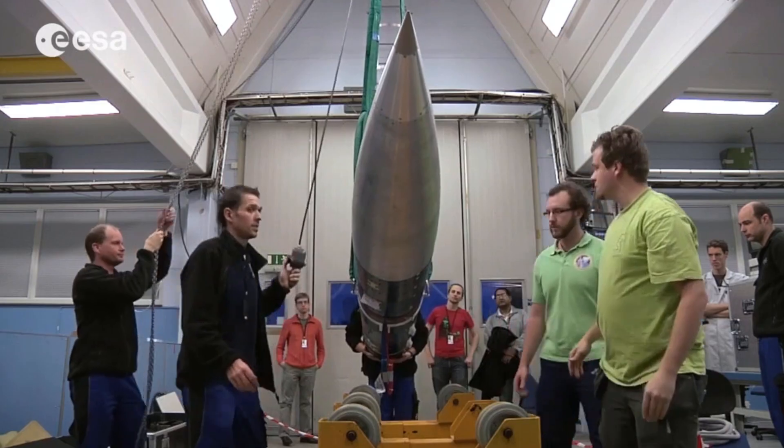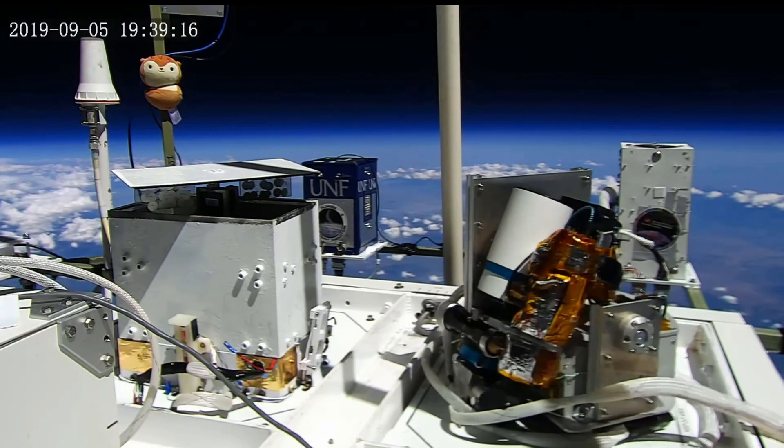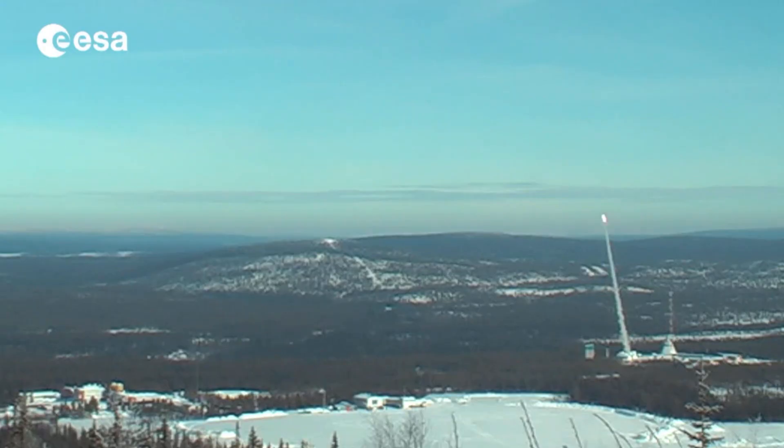First up we have REXUS and BEXUS, two of the most prestigious competitions run by the European Space Agency. REXUS and BEXUS are two separate categories — R standing for rocket and B standing for balloon. The competition requires you to design a scientific experiment to be launched on a rocket or taken to high altitude via a balloon. BEXUS experiments typically require testing at around 40 kilometers altitude, while REXUS experiments require testing at high g's and moments of microgravity.